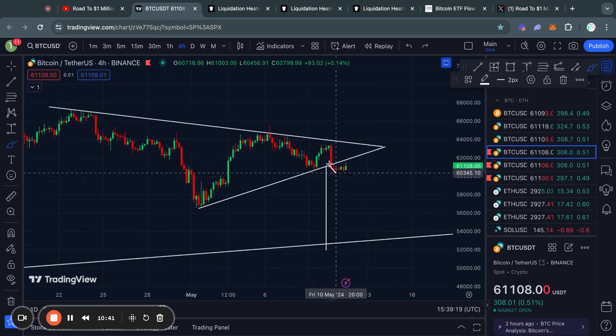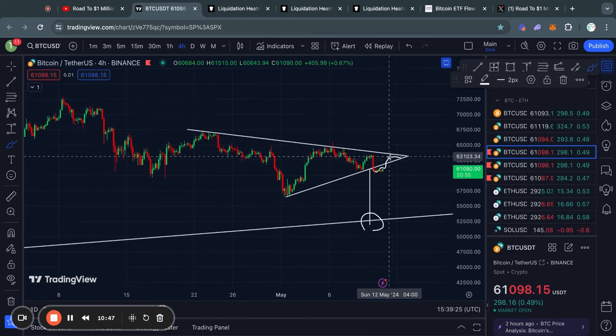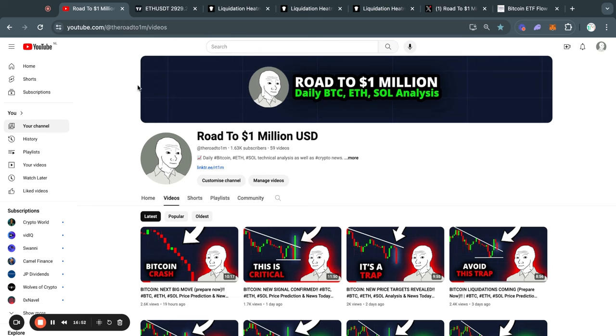Of course, if you do see the price trade back inside the range, it does invalidate the pattern in the short term. And in the case that you do see a breakout to the upside, the confirmed price target would roughly be 73,000 US dollars for the Bitcoin price.